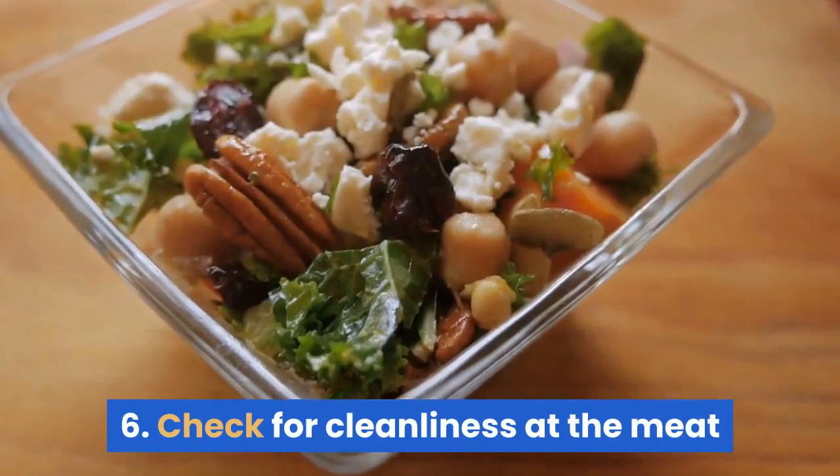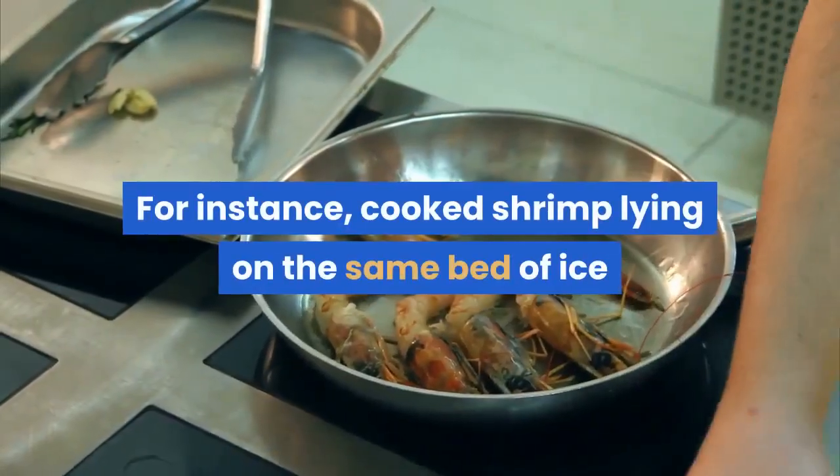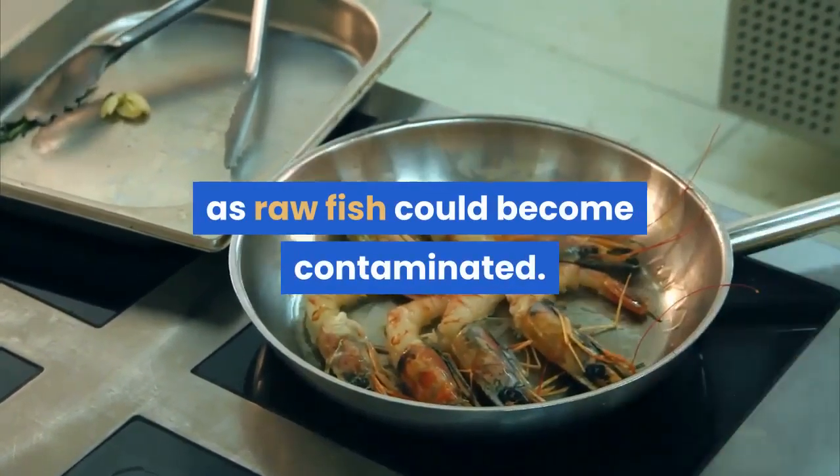Tip 6: check for cleanliness at the meat or fish counter and the salad bar. For instance, cooked shrimp lying on the same bed of ice as raw fish could become contaminated.